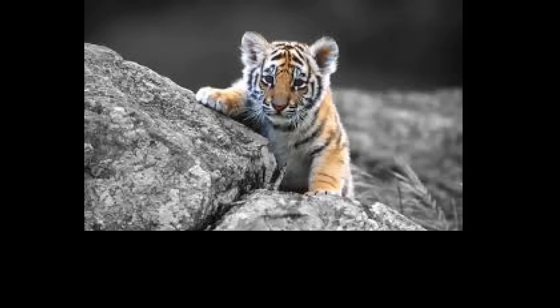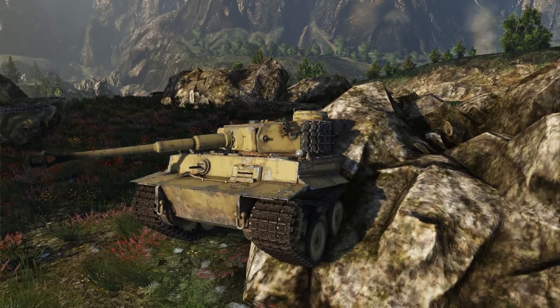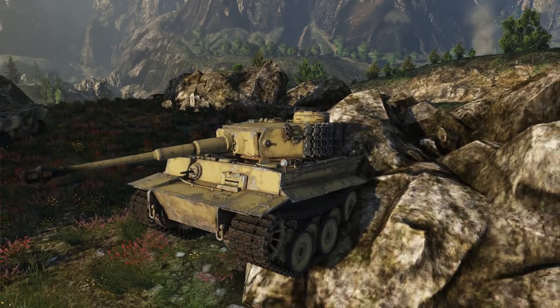So how are baby tigers born? That's a good question. And here we see the magnificent tiger being born.